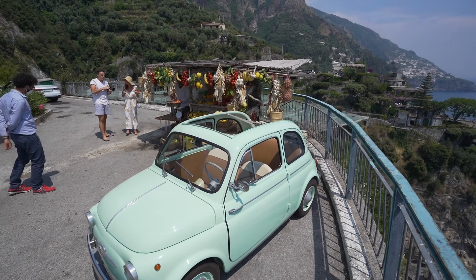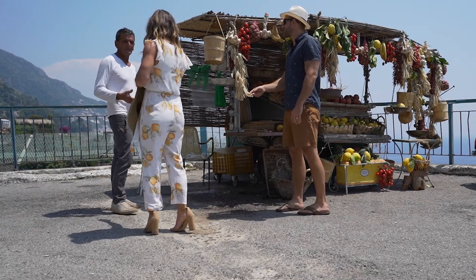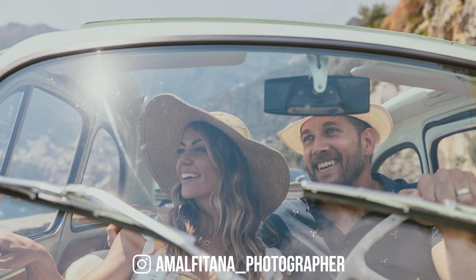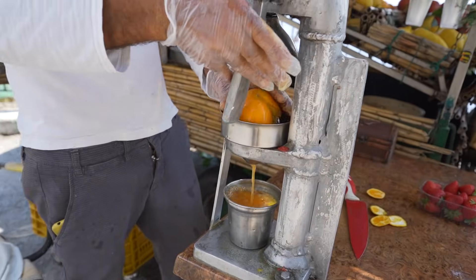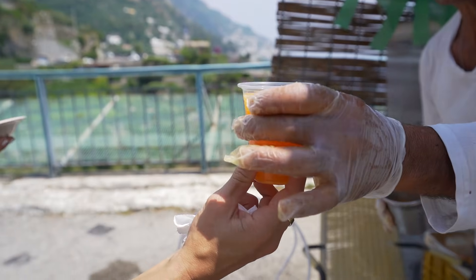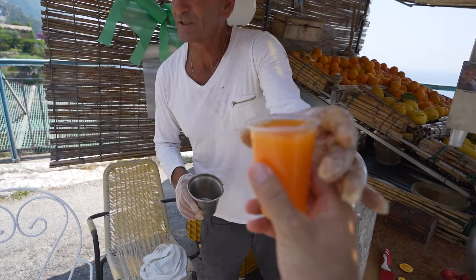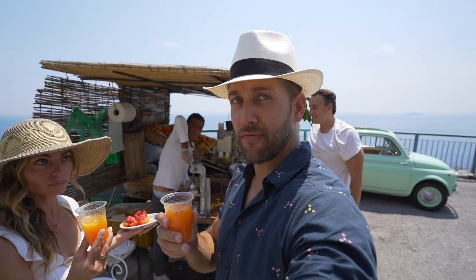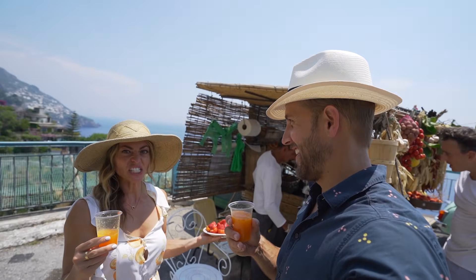This place is beautiful. We got a freshly made strawberry and orange juice — you can see him making it behind us. It's strawberry and orange juice, freshly made. Wow, that's fresh!